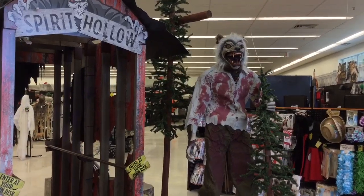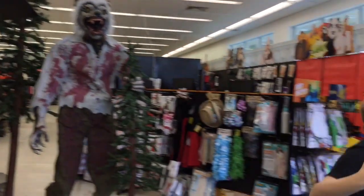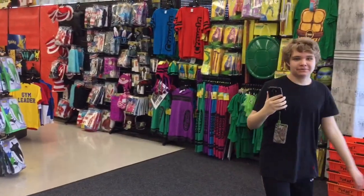For all things Halloween, this is Hauntformer, and I'm at Spirit Halloween with the one and only Jaden's videos.